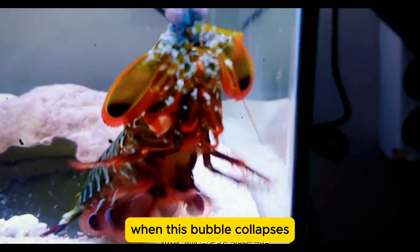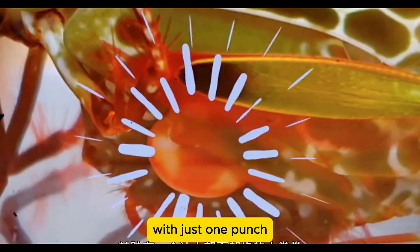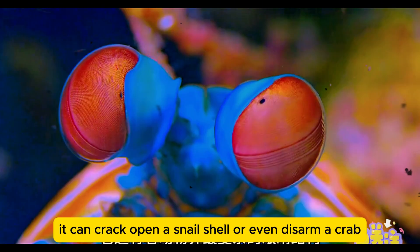When this bubble collapses, it releases even more energy, delivering a second shock to its prey. With just one punch, it can crack open a snail shell or even disarm a crab.